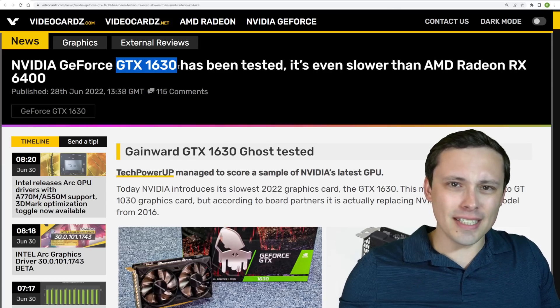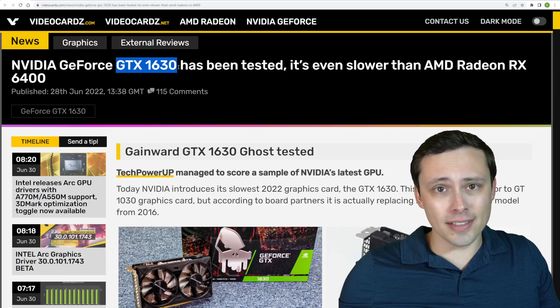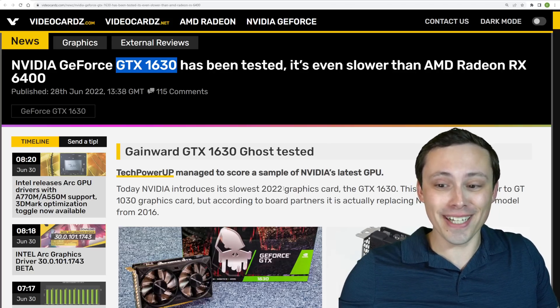We don't have all of the details. It doesn't look like there's an official MSRP, although we do have pricing on several models. And the price is too high, given what we're getting for this.